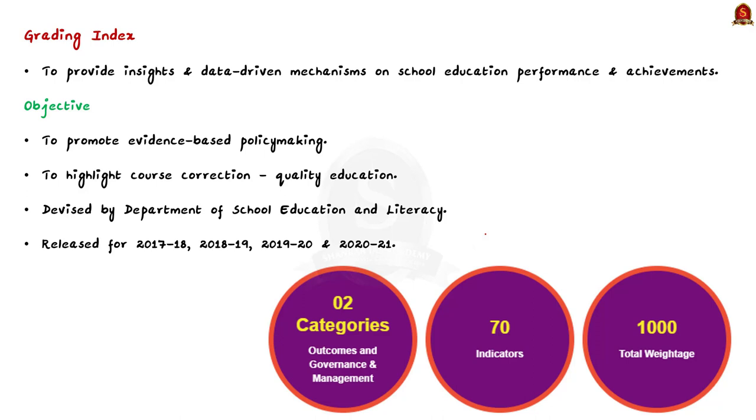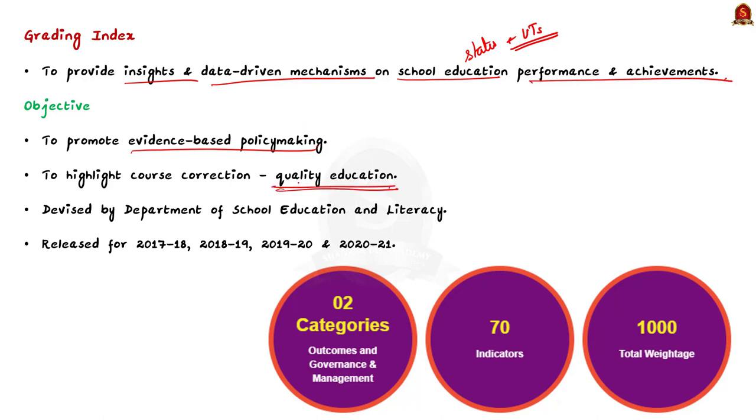First of all, what is this Performance Grading Index? It is a tool to provide insights and data-driven mechanisms on the performance and achievements of school education across all states and union territories. The index grades school education across various states and union territories. The prime objective of this index is to promote evidence-based policymaking, and it also helps to highlight course correction to ensure quality education for all. This Performance Grading Index is released by the Ministry of Education.